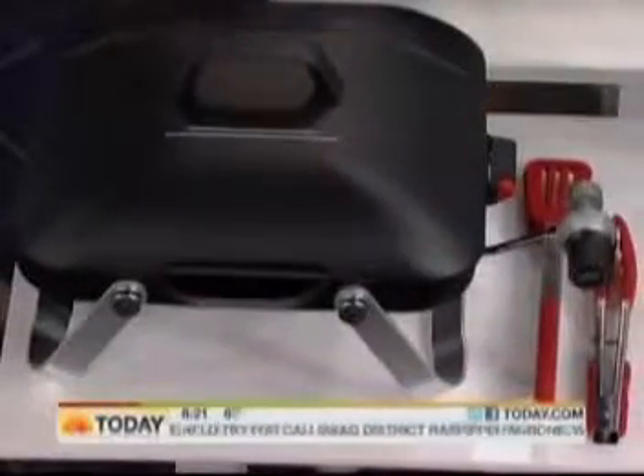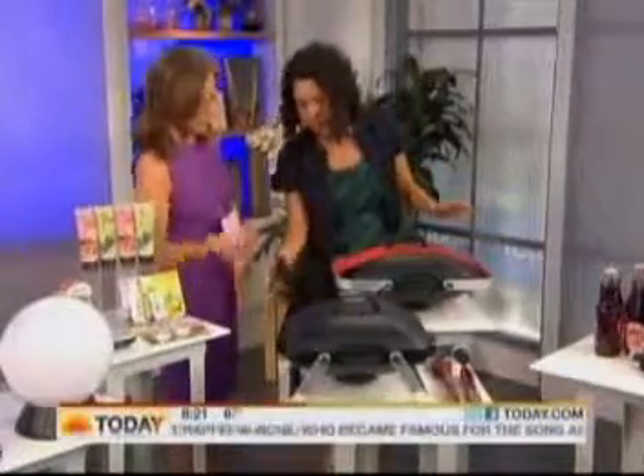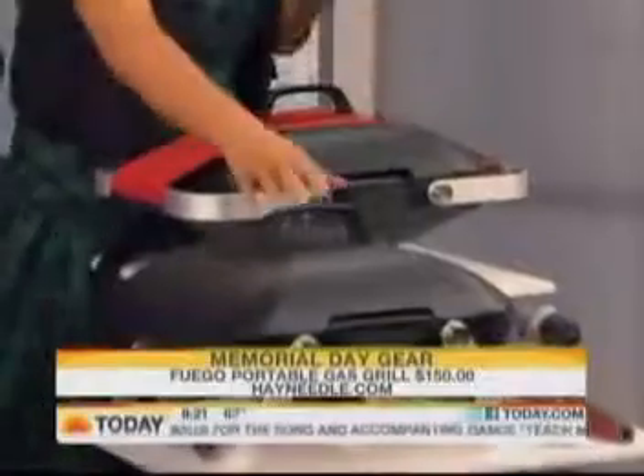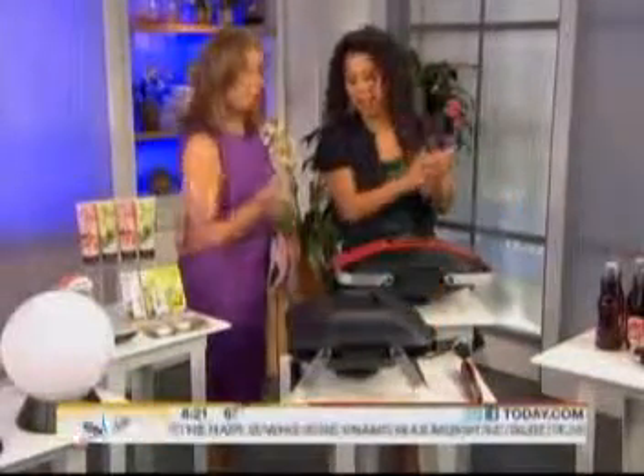This is basically grill on the go — you can tailgate with this, you can take it just about anywhere. It's the Fuego Element portable grill, and it's got a little strap. It's a gas grill with a cast iron fry top, which most portable grills don't have. If you order it before June 12th, you get a free set of tools to go along with it.